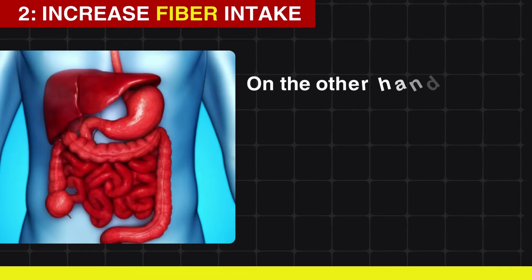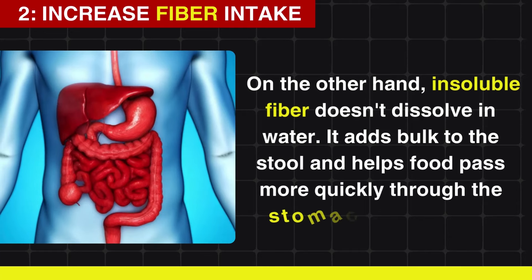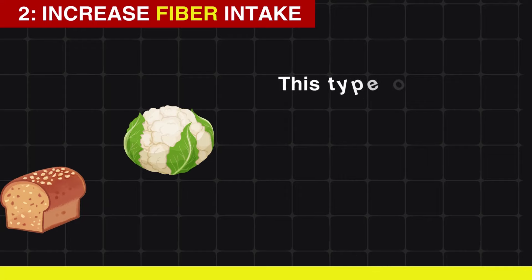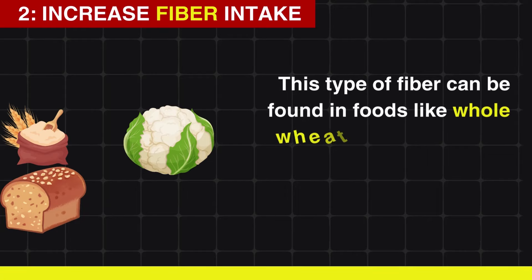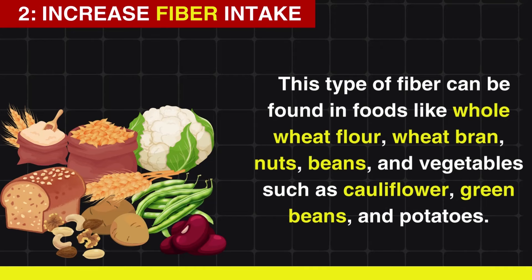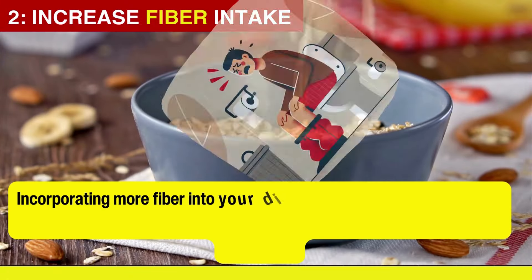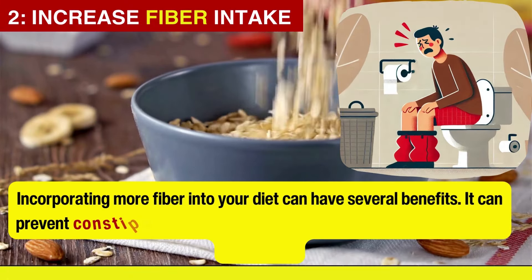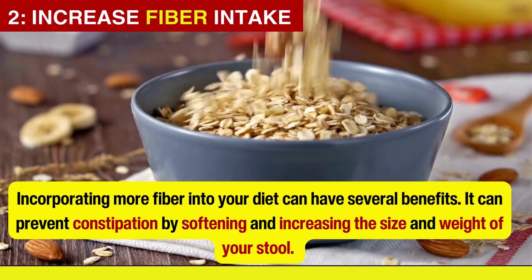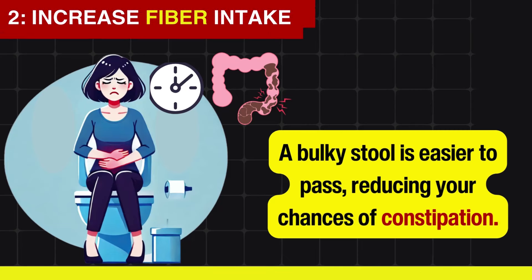Insoluble fiber doesn't dissolve in water. It adds bulk to the stool and helps food pass more quickly through the stomach and intestines. This type of fiber can be found in foods like whole wheat flour, wheat bran, nuts, beans, and vegetables such as cauliflower, green beans, and potatoes. Incorporating more fiber into your diet can prevent constipation by softening and increasing the size and weight of your stool — a bulky stool is easier to pass.